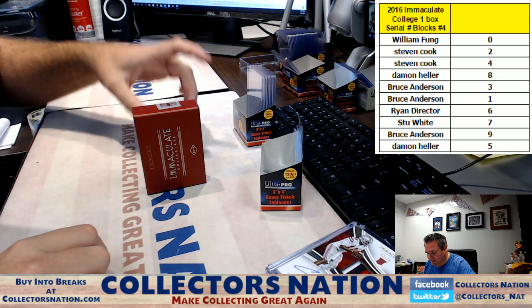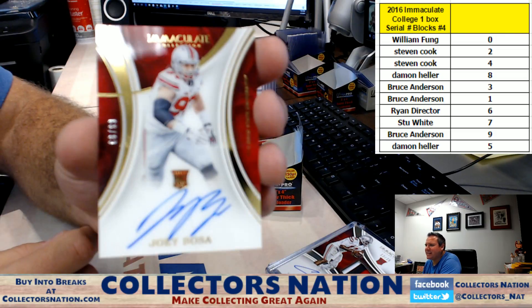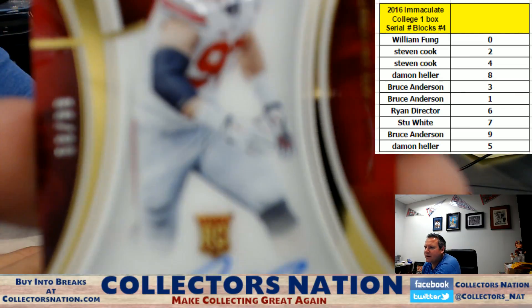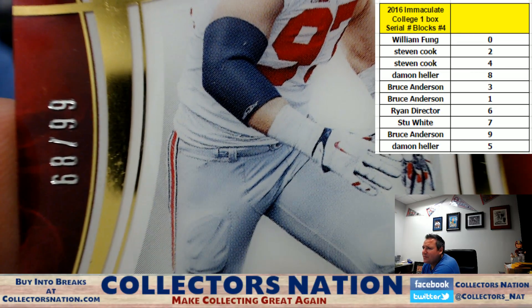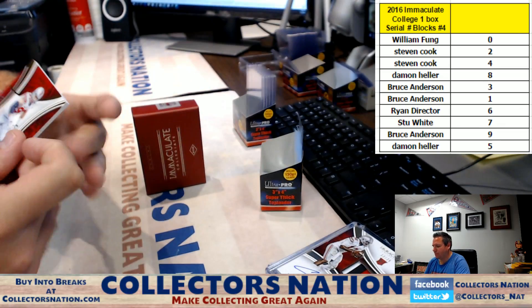And last card out — rookie auto of Joey Bosa, 68 of 99. Come here — 68 of 99 going to the eighth spot, Damon Heller. Damon Heller, Joey Bosa rookie auto. There it is, man.